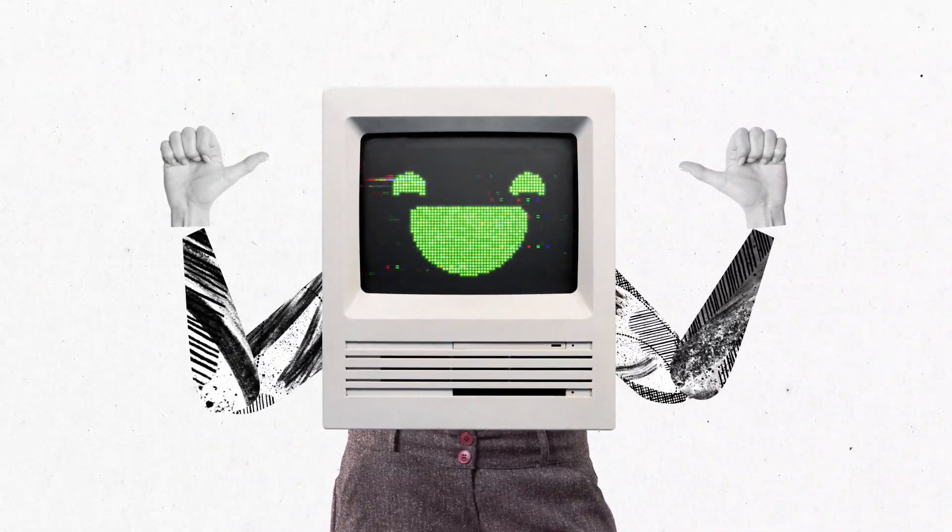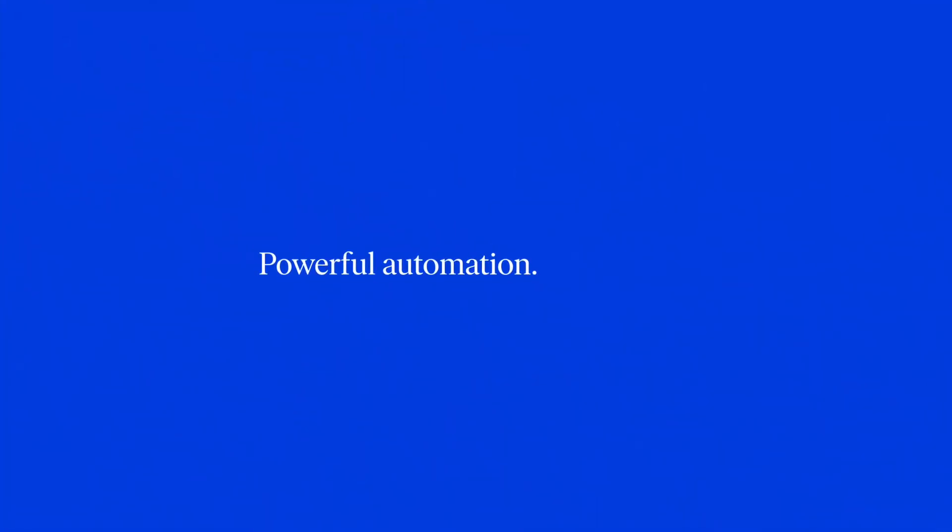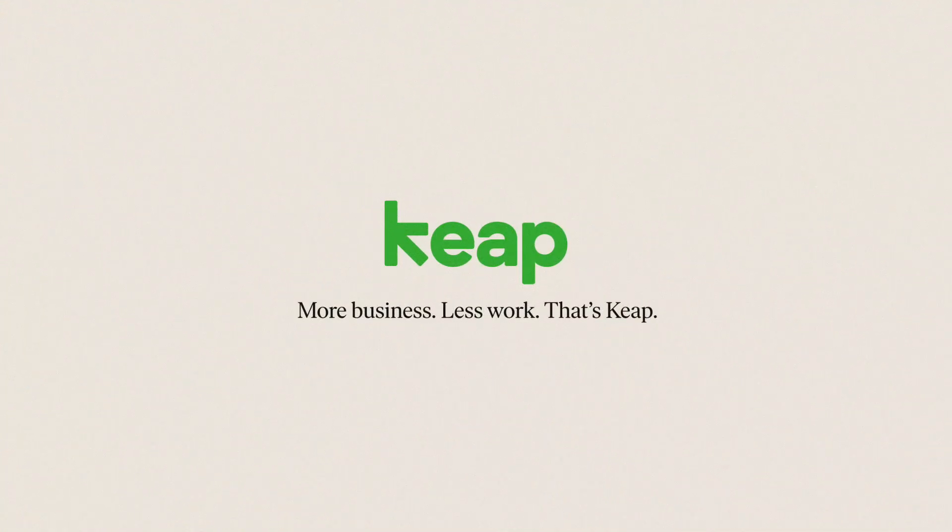Me? I'm going to build a mini bike. Woohoo! Keep Automations — powerful automation made easy. More business, less work. That's Keep.